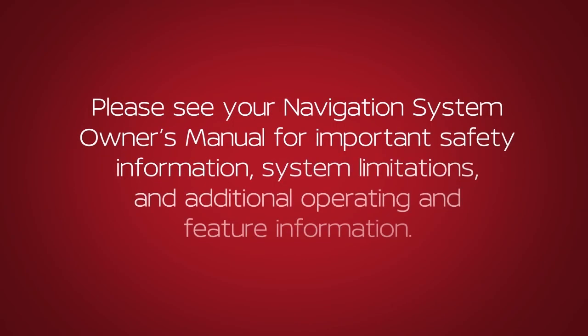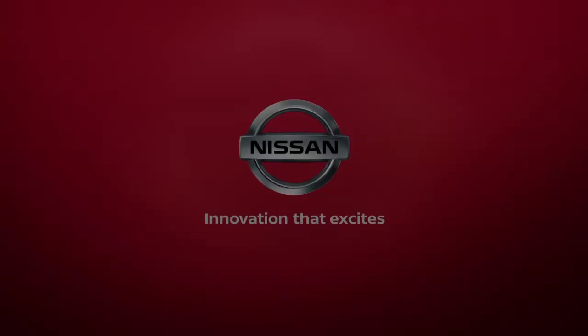Please see your Navigation System Owner's Manual for important safety information, system limitations, and additional operating and feature information.